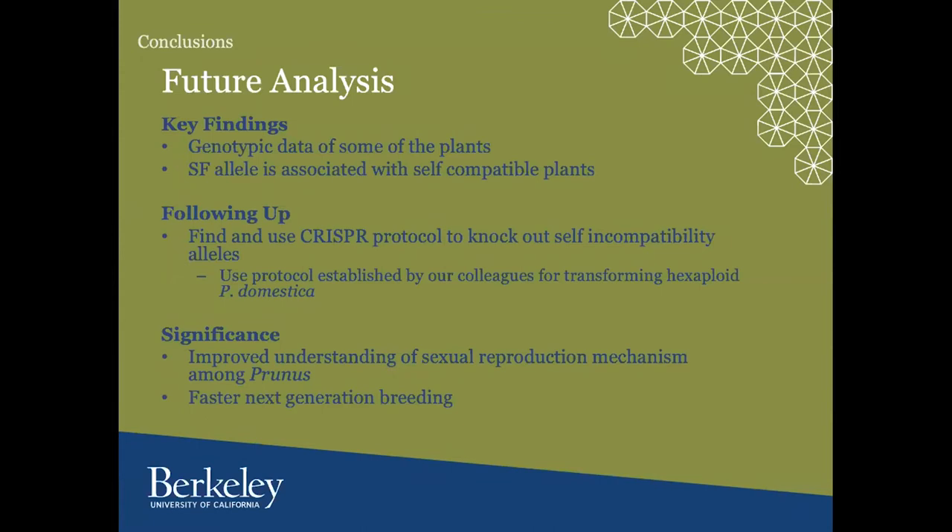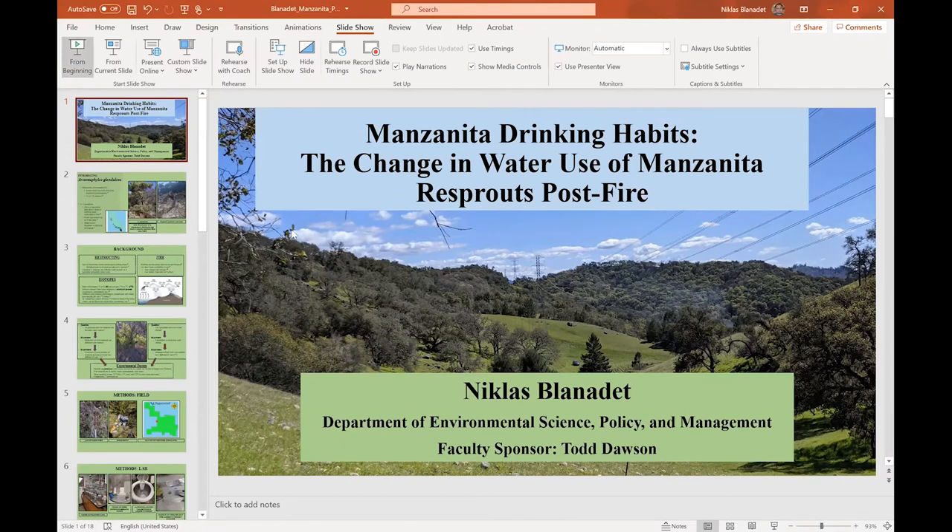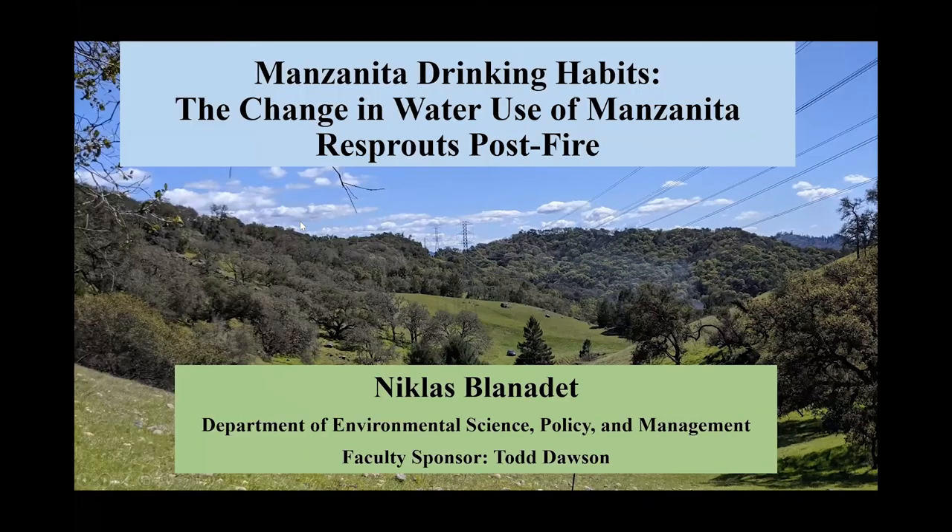Thank you very much, Katrina. Next up, we have Nicholas Blanade, also a molecular environmental biology student. Hi, my name is Nick Blanade. I'm a molecular environmental biology major, and my project is titled 'Manzanita Drinking Habits: the Change in Water Use of Manzanita Resprouts Post-Fire.' Manzanita is an iconic shrub found in chaparral communities across California, known for its distinctive red bark. The specific species I studied, Arctostaphyllos glauca, is really cool because it has a lignotuber, or burl, that allows it to resprout post-fire, along with roots that can extend up to nine feet deep.